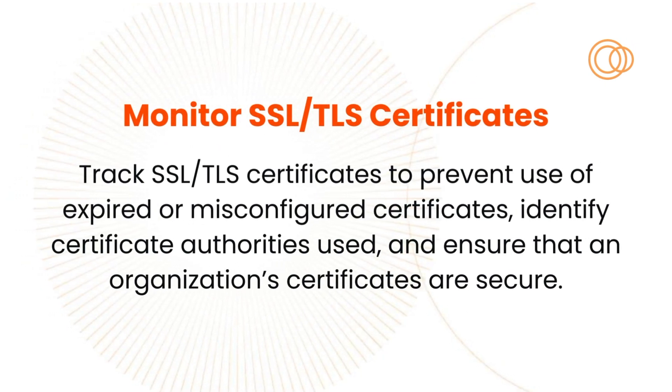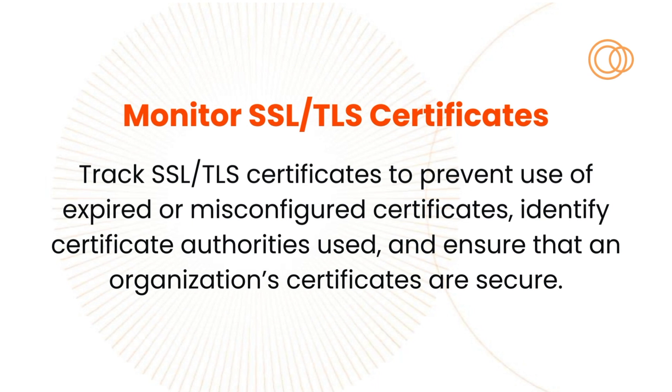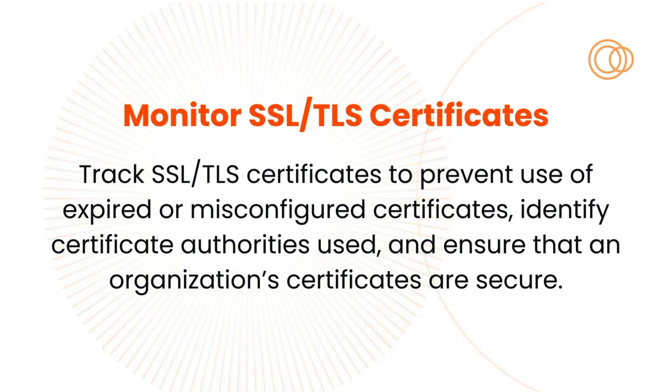Certificate management is a thorny issue for any organization. Expired and misconfigured certs present all sorts of problems, from application functionality issues to attacker exploitation using techniques like poodle attacks.